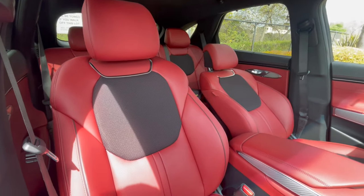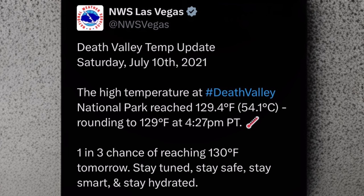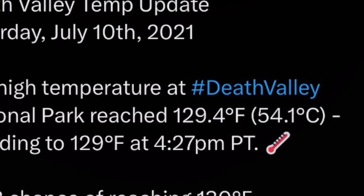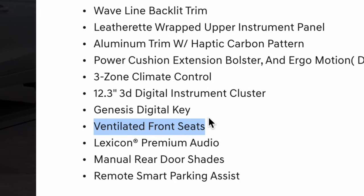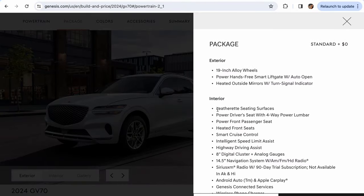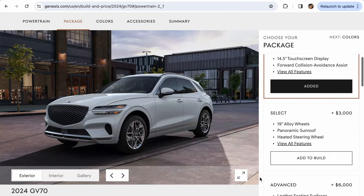Number one, let's start with the seats. I like the fact that they're ventilated. We live in Southern California, and in some parts the temperature reaches over 100 degrees in the summer, so having that feature is highly desirable. The Sport Prestige package is the only one of the 2.5 engine choices that gives you ventilated seats.